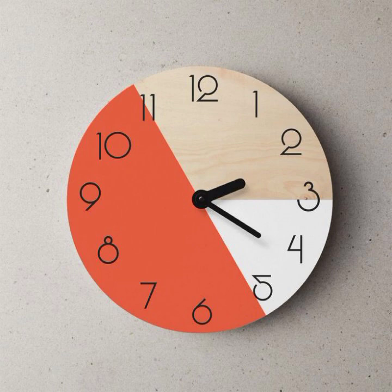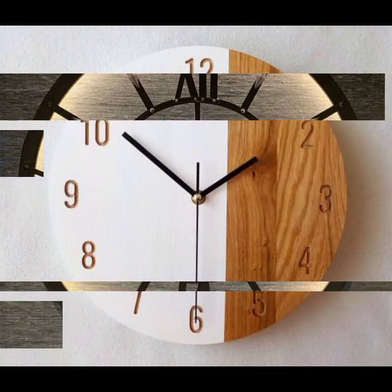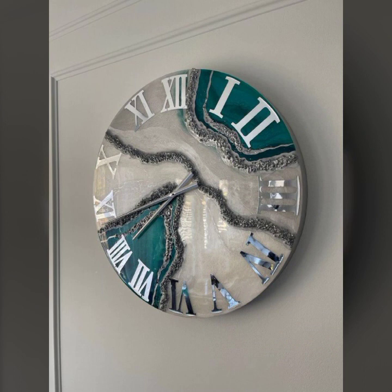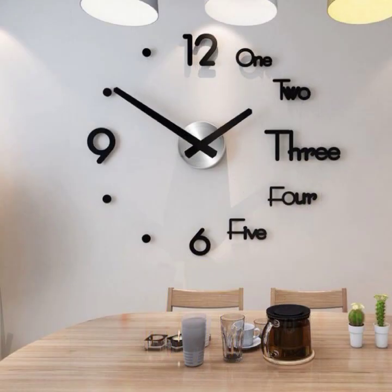When you apply all these beautiful clock designs in your own home — in the living room or sitting room — your living room and sitting room will look beautiful. It's such an impressive and beautiful, fantastic collection.